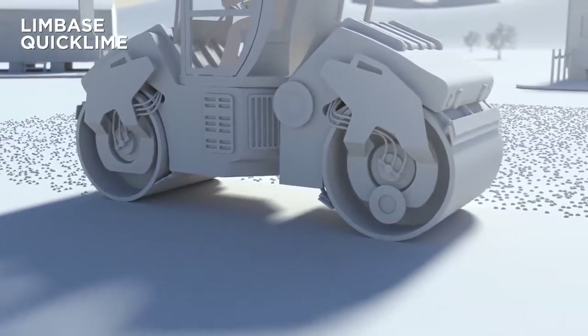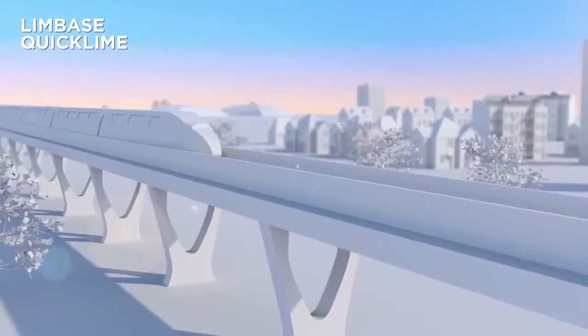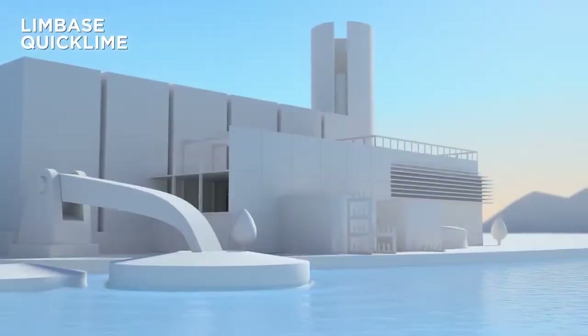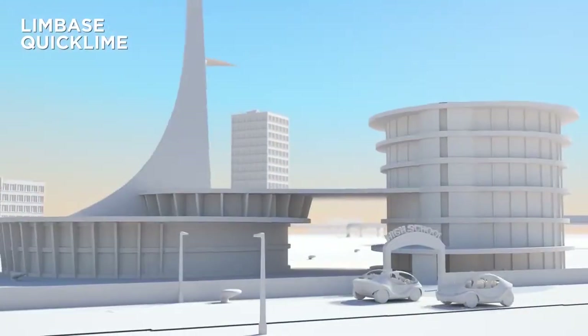The results are permanent and virtually instant. And in the longer term, other reactions increase the strength further, leaving a stable base that is strong enough to support the construction of roads, airports, power stations, sports stadiums, housing and commercial buildings.